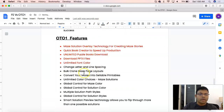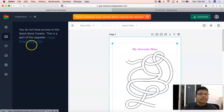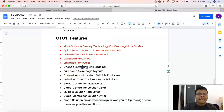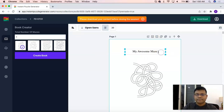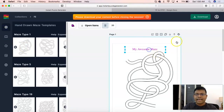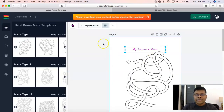That's what we are talking about with the quick book creator. Now let me show you the quick book creator in the FE account: if you click on it, you will see that you do not get access to this panel — rather it takes you to the sales page because you do not have OTO1 access. Next: change letter and line spacing. Let me introduce a text — 'my awesome maze' — and you can see this feature allows you to change spacing, but it is not available in the FE account.